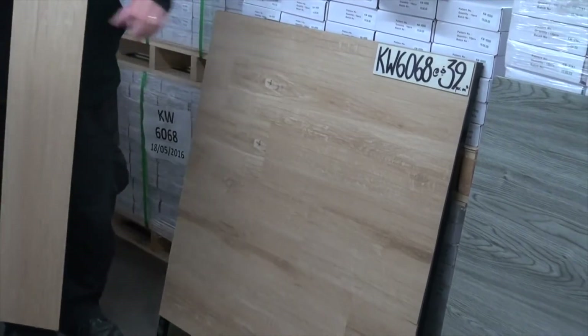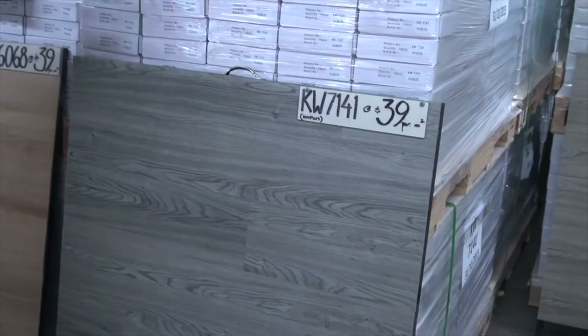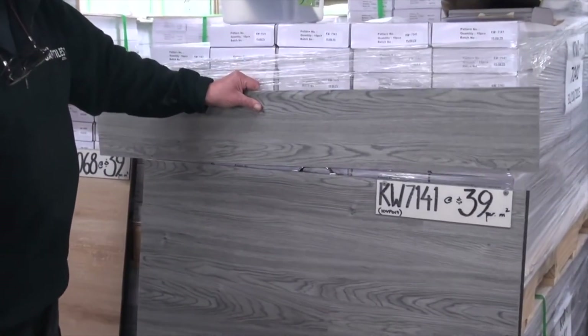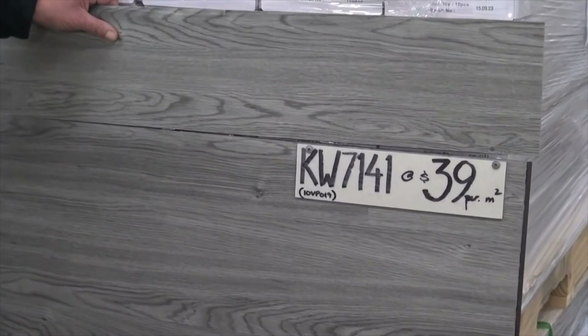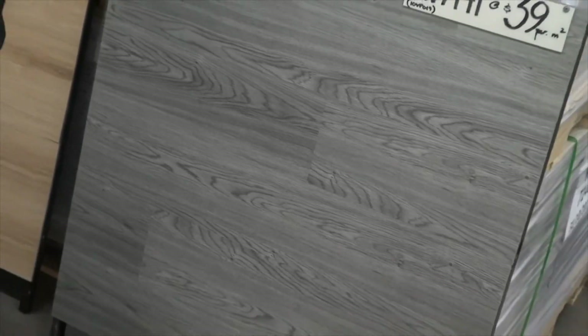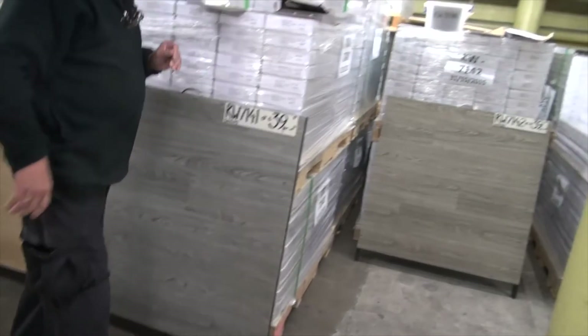KW6068 — very, very popular. Here we have this plank. It's a lovely grey, lovely in modern homes, offices, boutiques or whatever. It's called KW7141 — that's the most grey one we have. Further down, we have other greys with shades of tan in them.